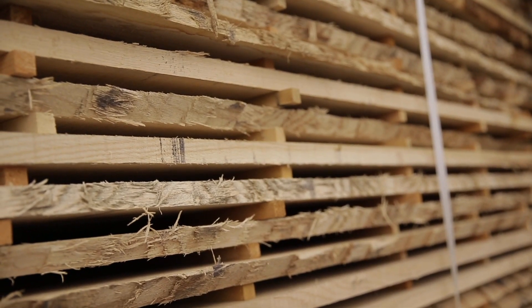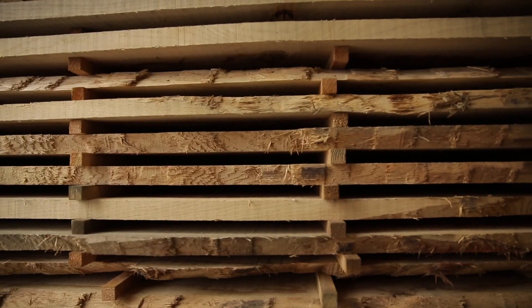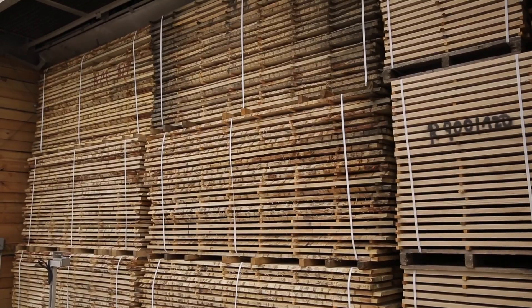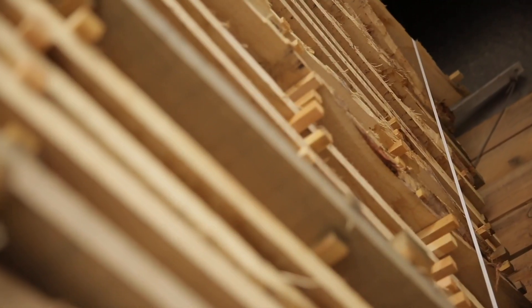Let's get back to our boards. Lumber is sent to the dryer, where it has to give up excess moisture. In optimal conditions, it will stay here for around 40 days.